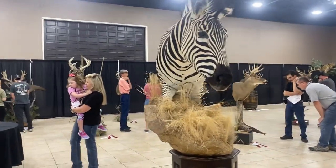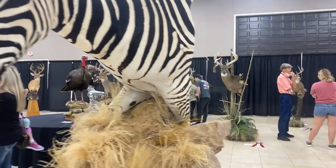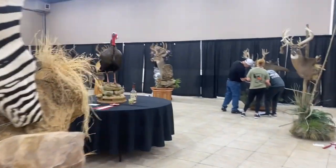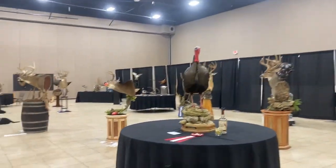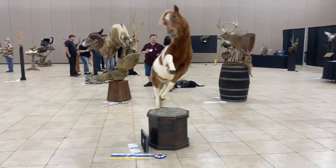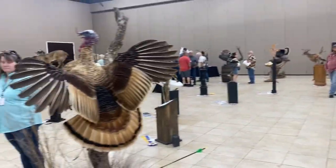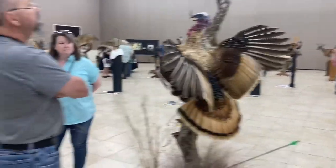Just more angles of the zebra — it was so pretty. I love this mount. This was my favorite bird in the showroom. It's a bronze turkey.